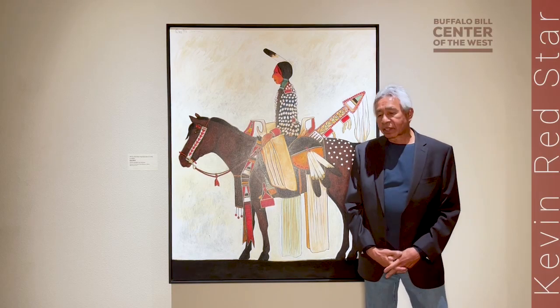I'm Kevin Redstar, the painter of this image. My Indian name is Ishti Krushi. I'm from the Crow Reservation.